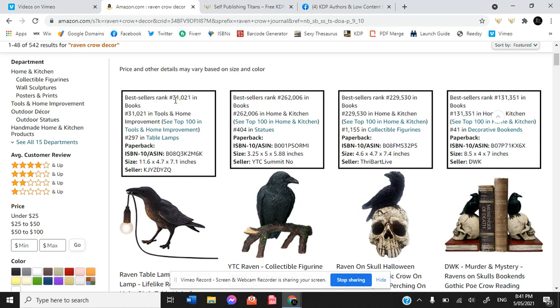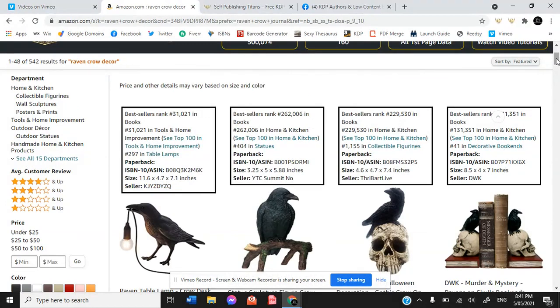It also gives you information for each product — it shows you where it's ranked in each category. It's even showing that these raven and crow decor statues are ranking as 31,000 in books and 263,000 in books, just because of that strong connection between ravens or crows and books. Thank you very much, Edgar Allan Poe.